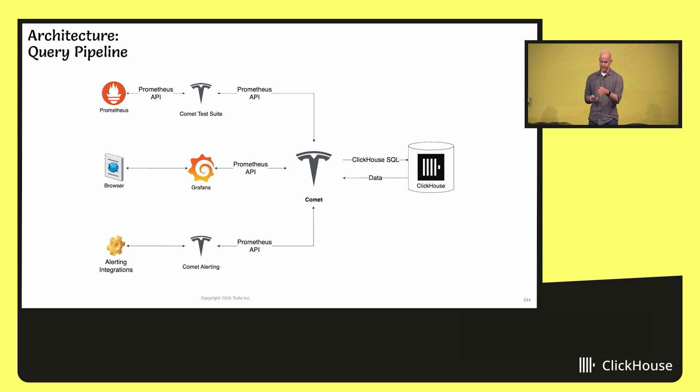The top part of the architecture is our test suite, which is also a Comet API client. It populates an instance of Prometheus and an instance of Comet, issues the same PromQL query against both, and makes an assertion that the return values are byte-for-byte identical. We have almost a thousand tests running, and that's why we can say with confidence that we are Prometheus-compatible.